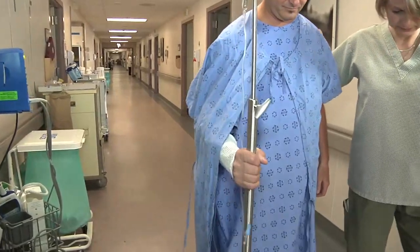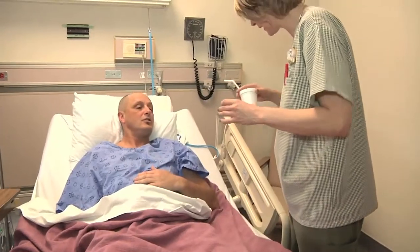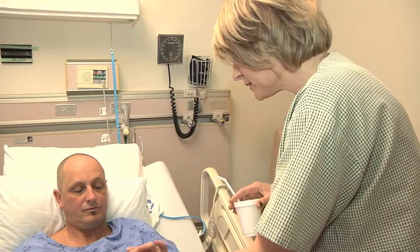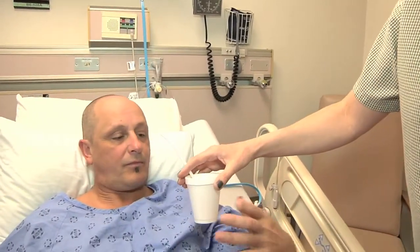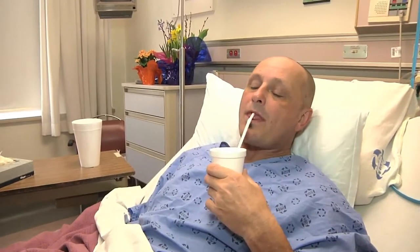If you're on medications that you take routinely at home before surgery, the nurses will administer the appropriate ones to you. Certain medications are not given, and there are specific medical reasons why we hold these back. If you have any concerns about your medications, please discuss that with the nurse.